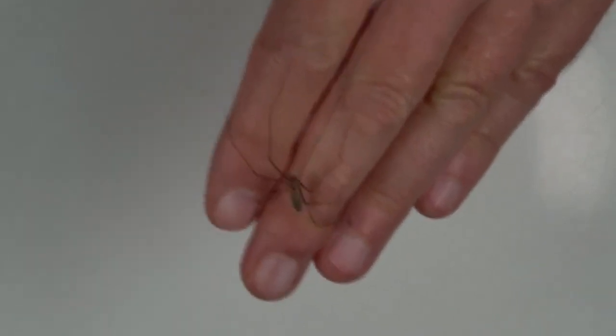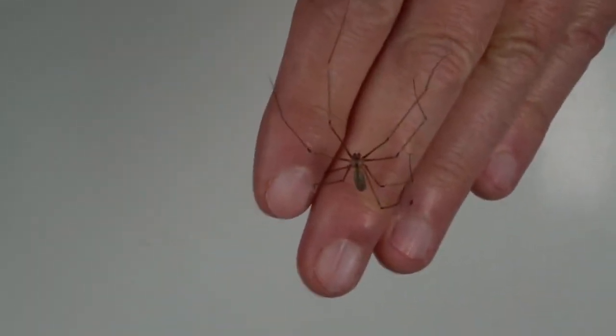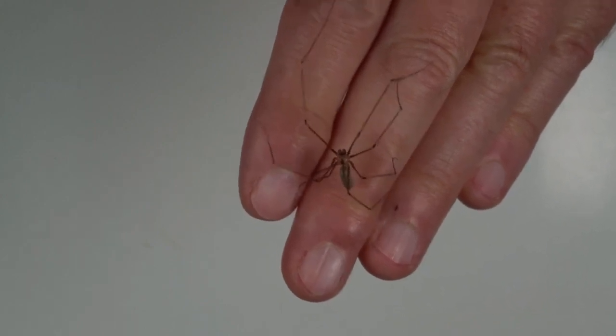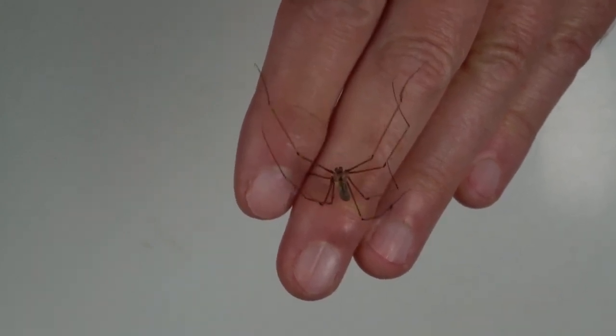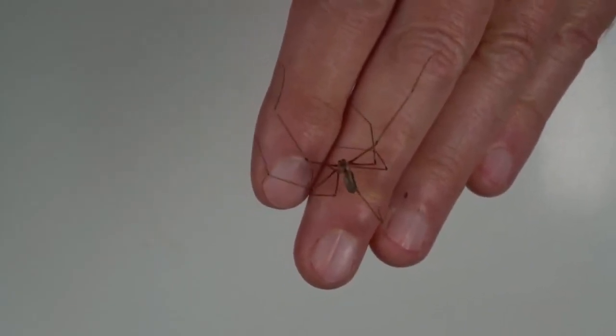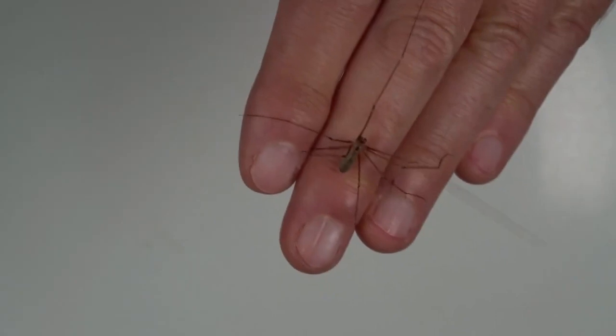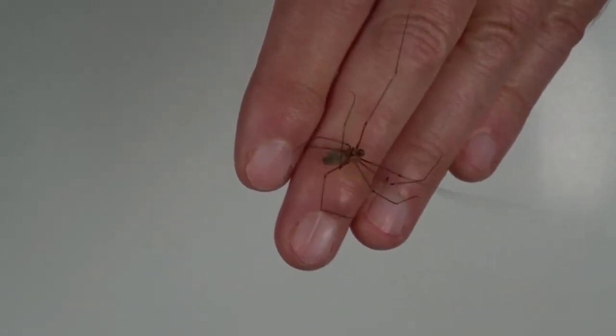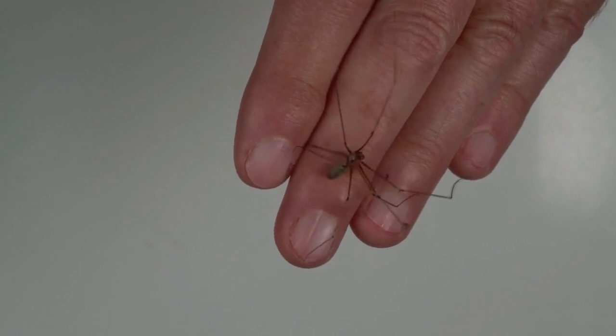This is a spider known as Pholcus phalangioides. This is a big female - she's about a centimetre in length. And contrary to some of the ridiculous rumours on the internet, she is completely harmless. She doesn't have fangs which are capable of biting through human skin.